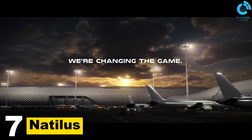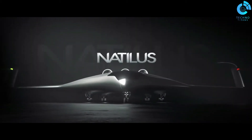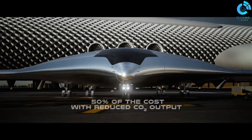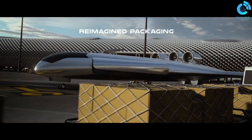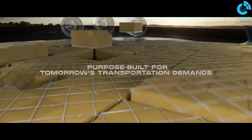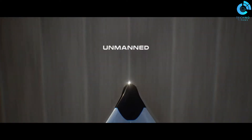Number 7: Natelis. Natelis is an aerospace and maritime technology company that focuses on developing autonomous cargo drones and unmanned aerial systems (UAS). The company's primary goal is to revolutionize the cargo transportation industry by creating large, unmanned cargo aircraft that can carry significant payloads across long distances. Natelis envisions these autonomous drones as a more efficient and cost-effective means of transporting goods, especially for long-haul routes. Their technology aims to reduce greenhouse gas emissions and alleviate challenges associated with traditional air cargo and maritime shipping.